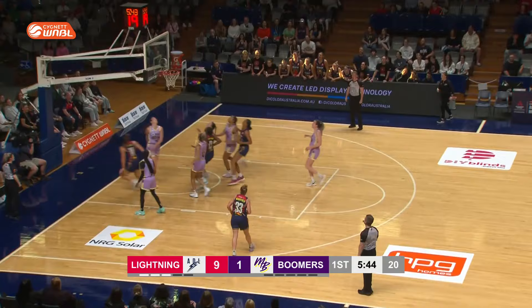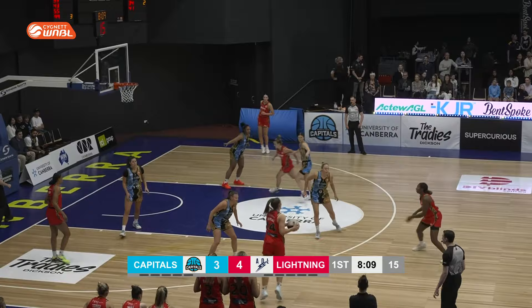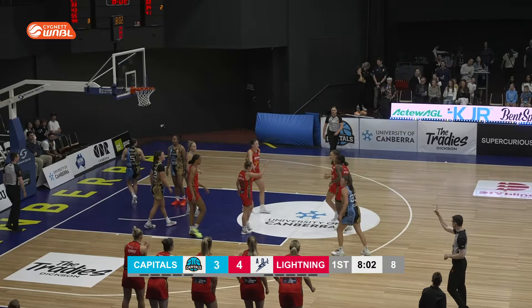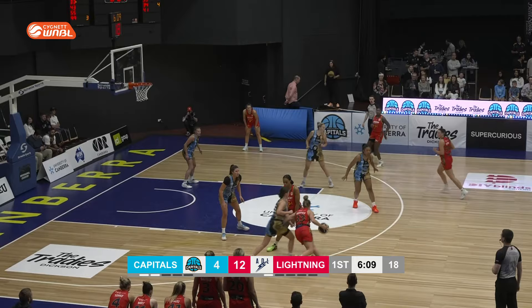And away comes Borlase, beautifully done, so composed. Last season at this very venue, Borlase trying to swing around sharp, does so beautifully and gets the and-one to drop as well. It's two feet in the paint and as you can see she has that step-through move and was able to get the and-one.